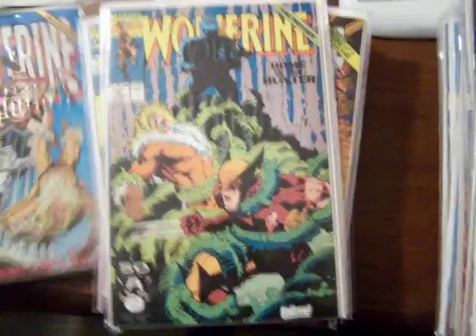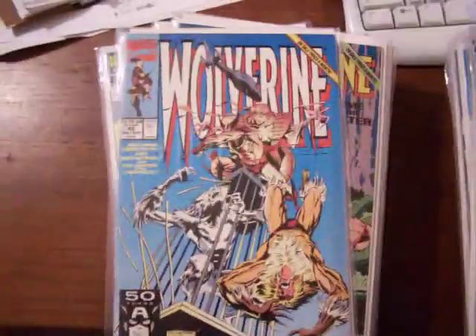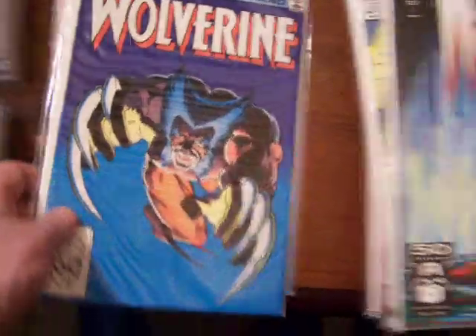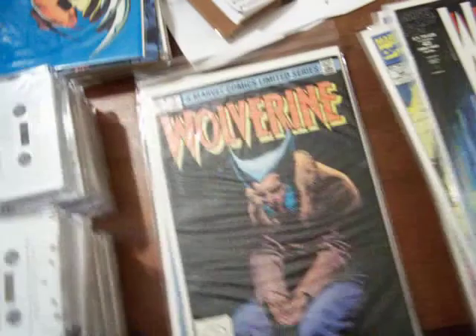47. 46, first print. 45 of Wolverine. 43. And then the very first mini-series — I do have more copies of number 2, and number 3, and number 3. From the long series there's number 1.